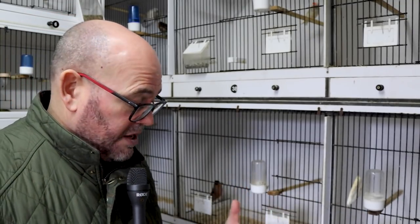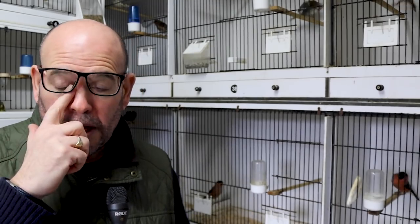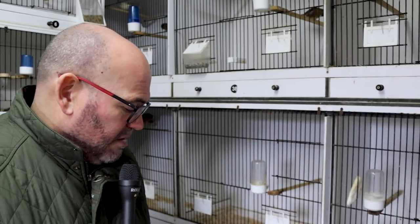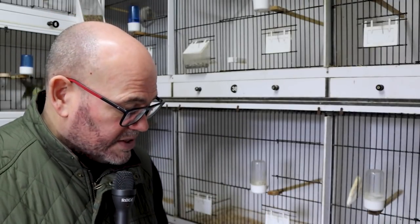I've got three 2021 hens and three cockbirds to go with them. I have got a spare Norwich cockbird — it's a buff though, not a yellow. Hopefully this guy will pull through and breed. We'll see.